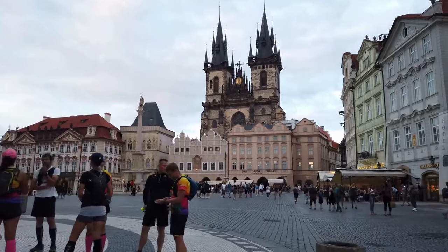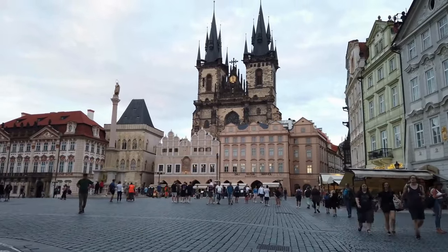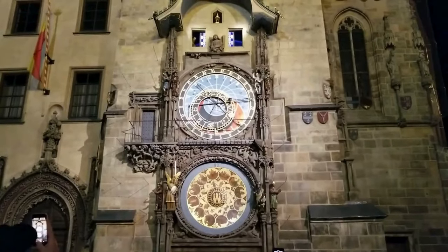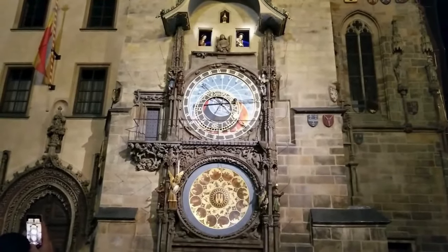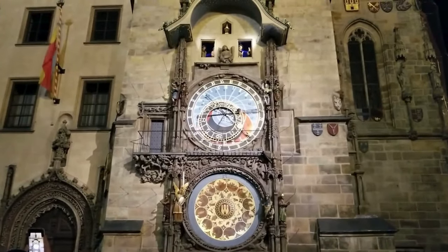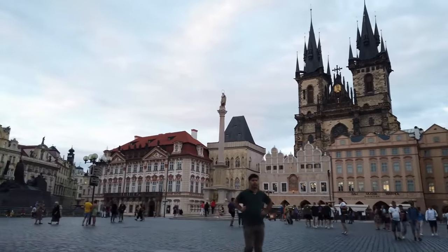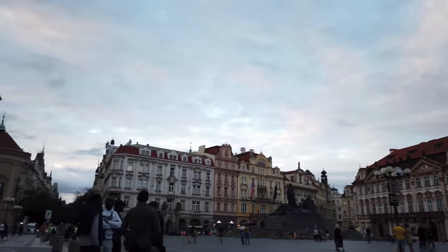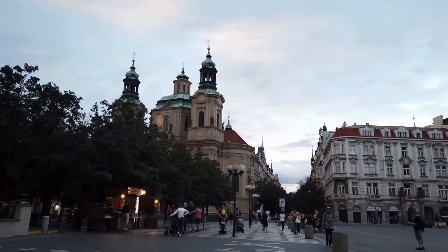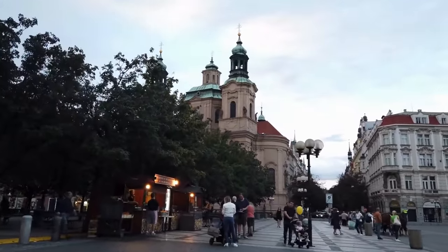Just a short walk north is the Jewish Quarter, Josefov. One of the highlights of the Old Town Square is the Old Town Hall, which houses the marvelous Astronomical Clock from the early 15th century. Every hour, the clock comes to life as the 12 apostles and other figures appear in parade across the clock face. Inside the Old Town Hall, you can also admire the Gothic doorway leading to its impressive interior, a chapel built in 1381, and an old prison. Don't forget to climb to the top of the Old Town Hall tower for stunning views of Prague.